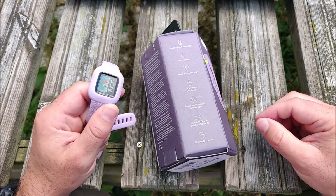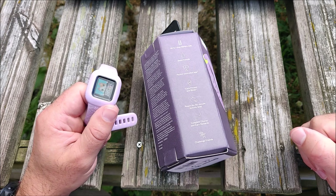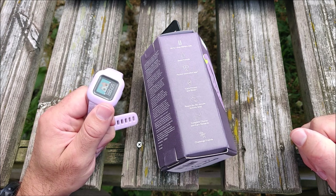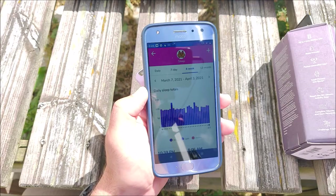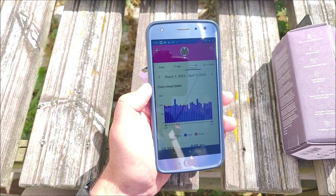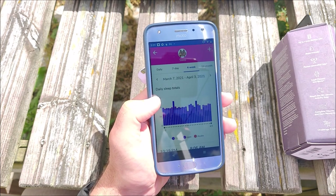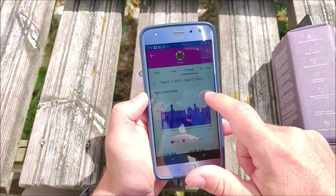We've also done step challenges. If parents are on the Garmin ecosystem, you can do step challenges where you measure all family members' steps in the accompanying app.